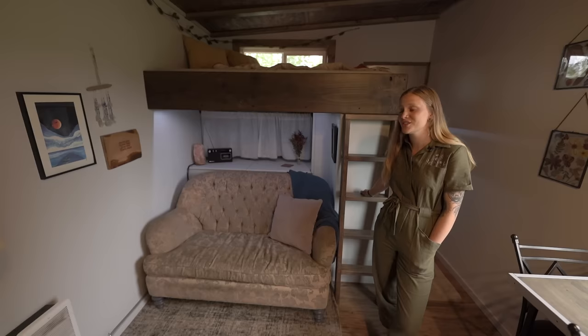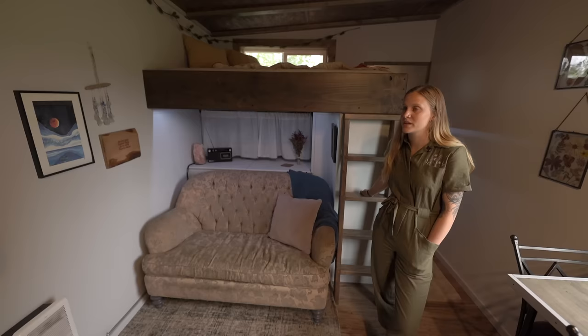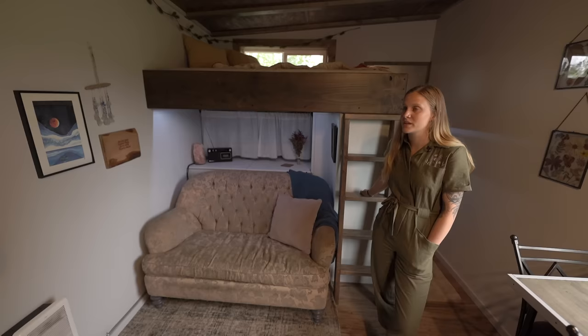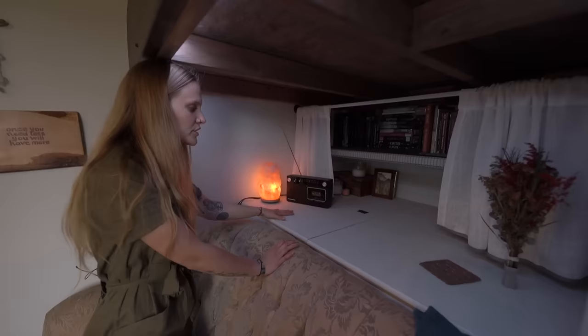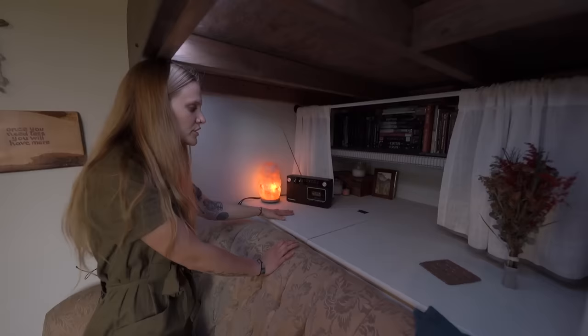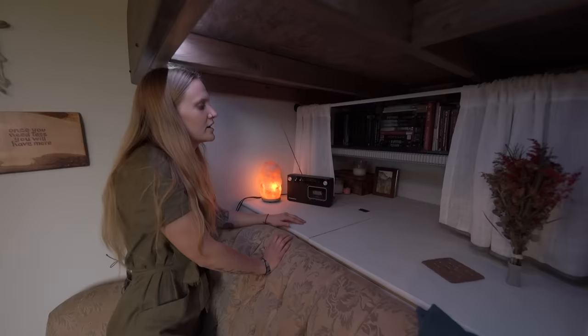I got the couch off a lady from Craigslist, and it was in her tiny house when she lived down on the Panhandle somewhere — she was living with her family of seven. So this couch has seen a lot of tiny house adventures. The frame is actually really cool. I have access to an otherwise unreachable portion of underneath my bed right behind my couch, so I can use that space for things like board games or stuff I'd want to grab real quick. And then behind my couch I have all of my books up there, because I read way too much for a person who lives in a tiny house.